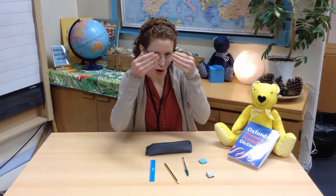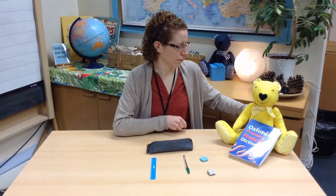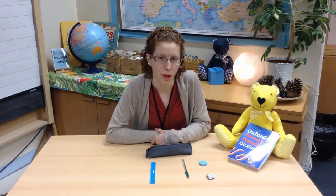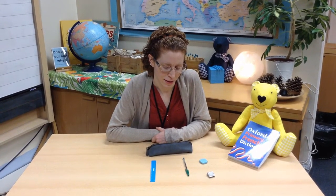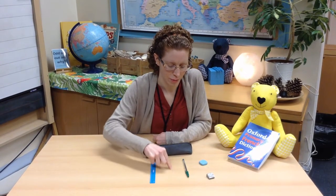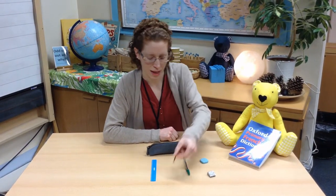Fermez les yeux, close your eyes. Ouvrez les yeux, open your eyes. Have a look to see which object is missing. It was here, wasn't it? What was that? Let's see — un crayon, it was the pencil.